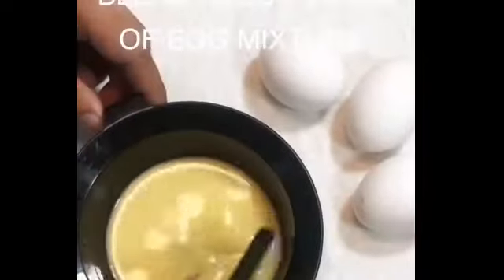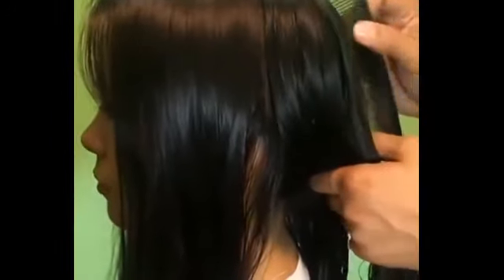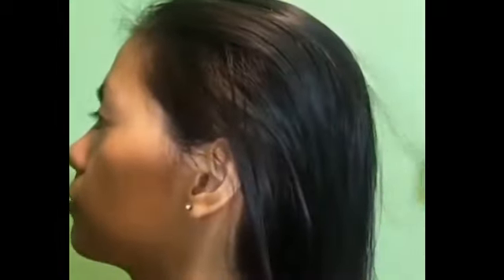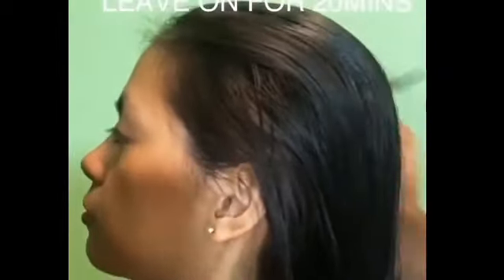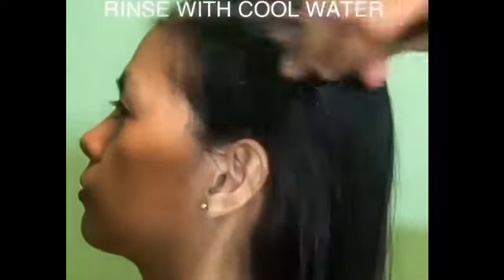Let's start. Blend about half a cup of whichever egg mixture is appropriate for you. Apply to clean, damp hair. Section your hair into four sections from roots to ends. Then pull back the hair and leave for 20 minutes, then wash your hair with cold water.